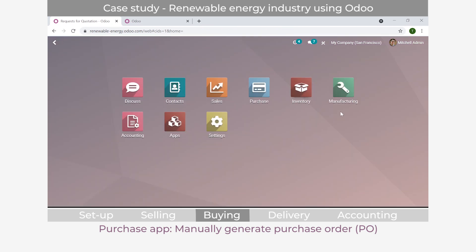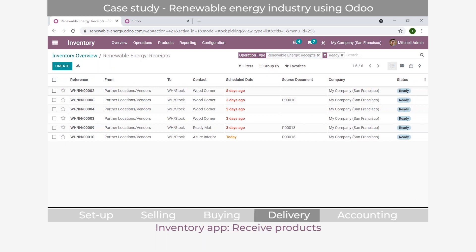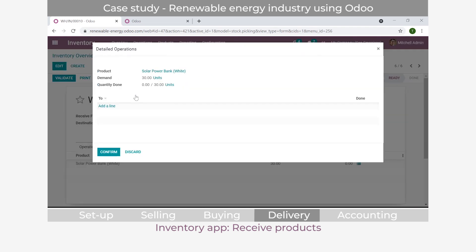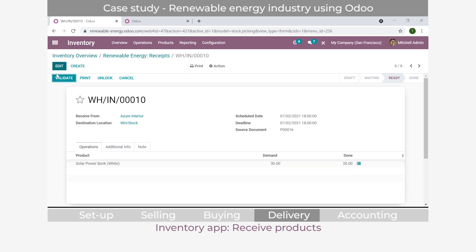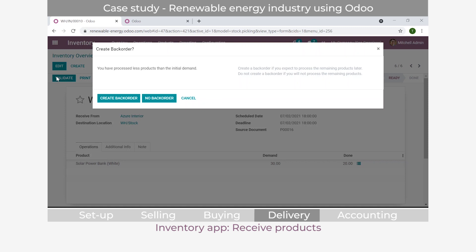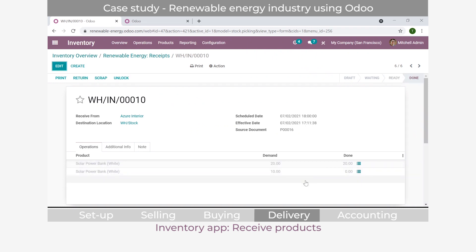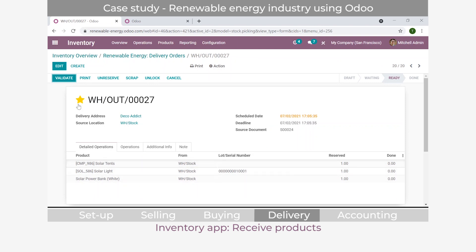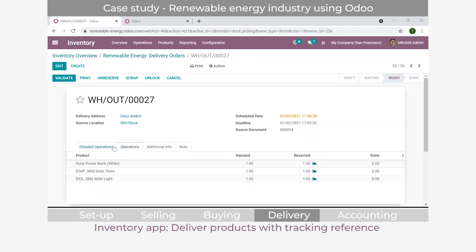The warehouse manager goes in to receive the products. If the supplier could only provide 20 of the 30 ordered, you simply enter 20 and validate. The system will ask whether you want to create a back order for the remaining 10 or just accept the 20. We select no back order. Once the items are received, going back to the inventory overview and checking the shipment, the reserved product now shows green - the item is available and the delivery is ready to process.